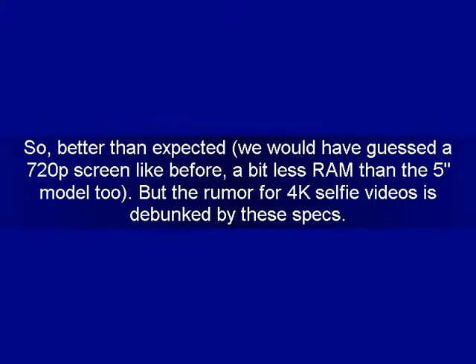The rumor for 4K selfie videos is debunked by these specs. Again, don't take these specs as gospel. If one particular rumor pans out, we may be seeing the real deal on September 24th. We'll see you next time.